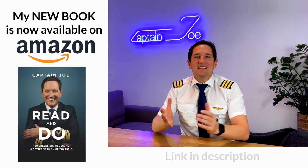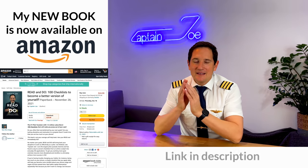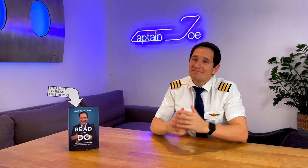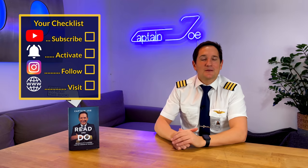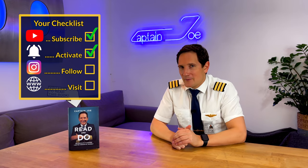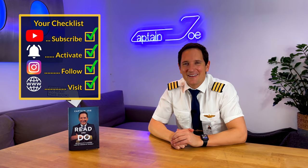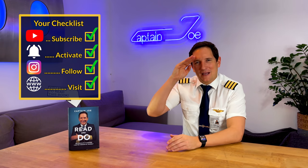As you can see, there are many ways to reduce drag on your aircraft. The other big one is to save weight — watch this video about the top ten weight savings airlines apply to save fuel. That's it for today, thank you very much for your time. Here's your checklist: subscribe to my channel, activate the notification bell, follow my Instagram account, and visit my website where you can get my book. A good pilot is always learning. Wishing you all the best — your Captain Joe.